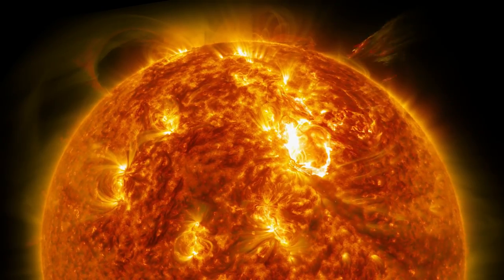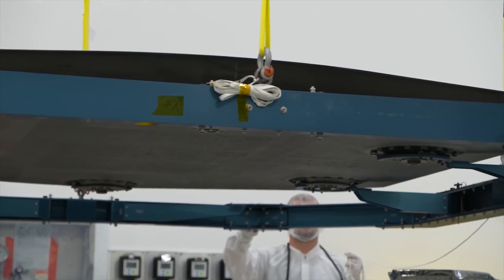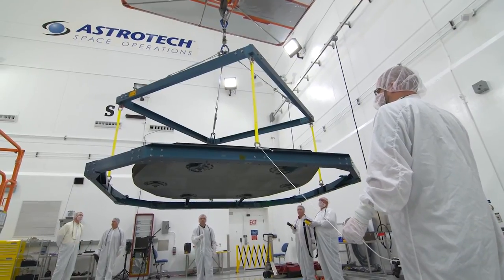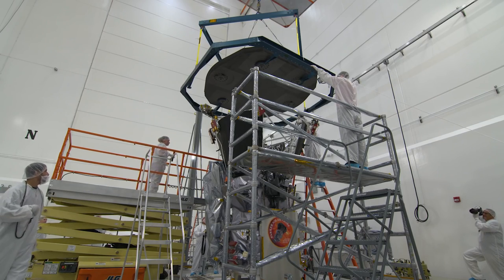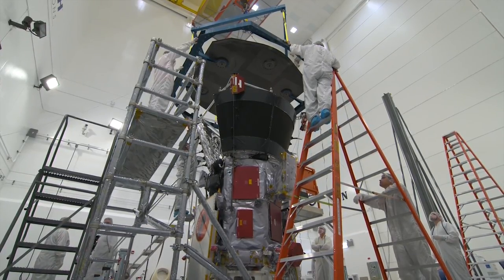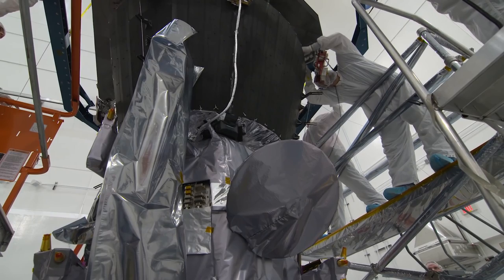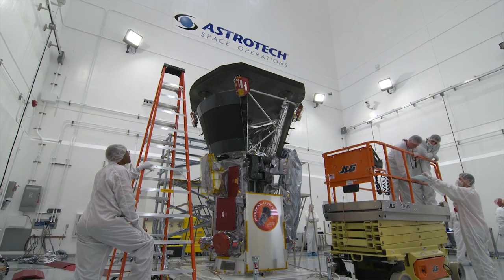Traveling this close is only possible because of the spacecraft's protective heat shield, where temperatures on the spacecraft reach 2,500 degrees Fahrenheit. Parker Solar Probe is actually going and touching the Sun. The previous missions have been really important for solar science as we study from afar, and we can learn a lot from studying from afar. But Parker Solar Probe is actually going and touching — almost kissing — the Sun. So we can learn so much more.